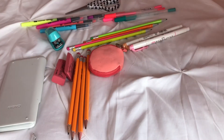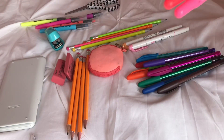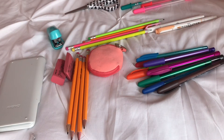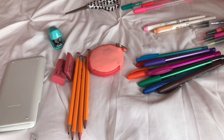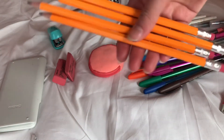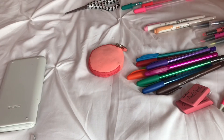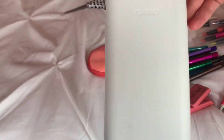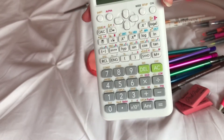First I have all my Paper Mate InkJoy pens — a ton of cute colors. Then I have three Jelly Roll pens and two Zebra mild liners. For highlighters I got five Sharpie highlighters, clear view, which is really nice. For pencils I have four colored ones and four basic ones. On the pencil pouch I also put two little pink Pearl erasers, and I have this really cute mini stapler I got from Walmart.